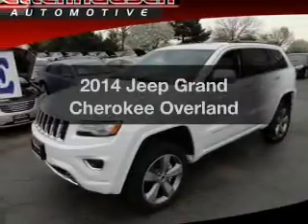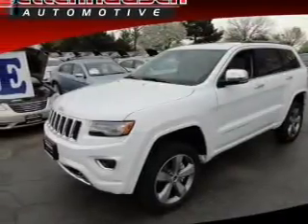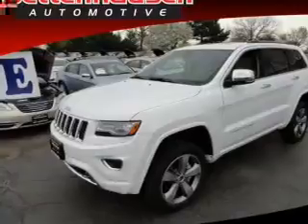Get noticed in this 2014 Jeep Grand Cherokee. If you're looking for a first-rate auto, this one could be yours today.